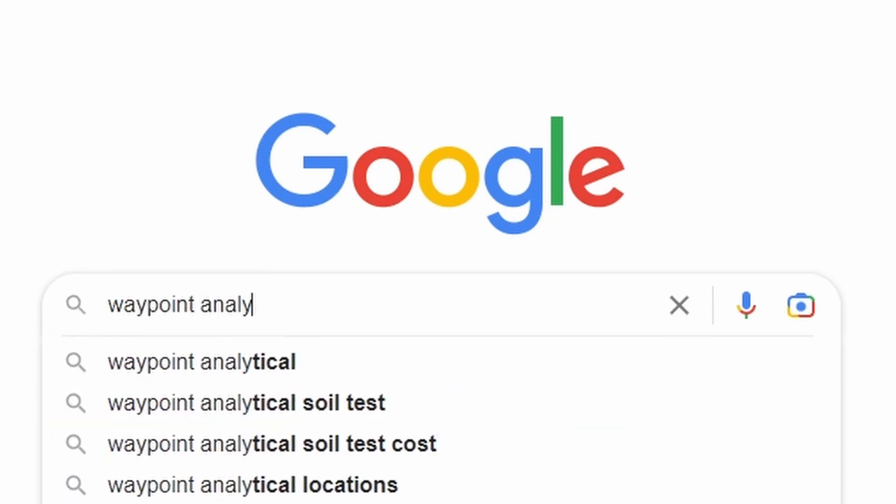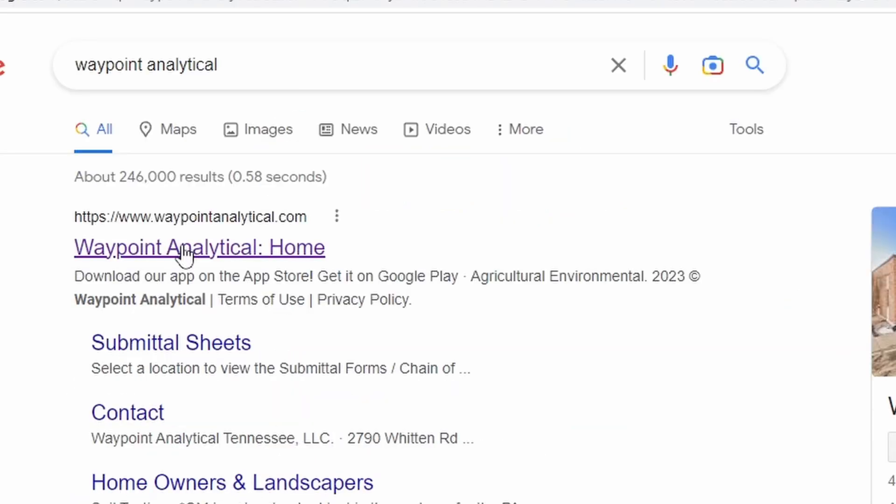When we talk about getting a soil test, let's leave the Yard Mastery and MySoil tests alone. We don't need those, we don't want those. I'm going to recommend you go with Waypoint. It's cheap, it's simple, and that's all you need to do.